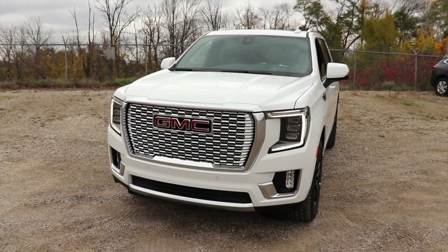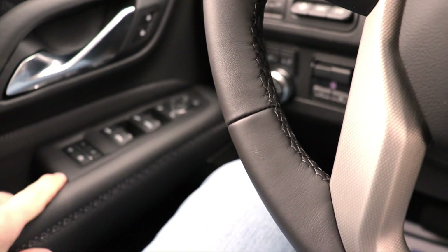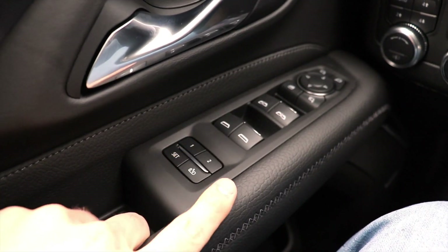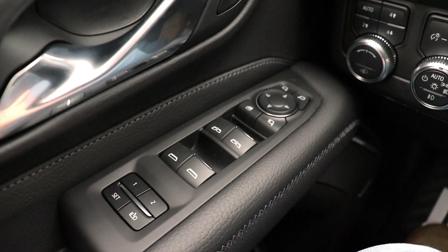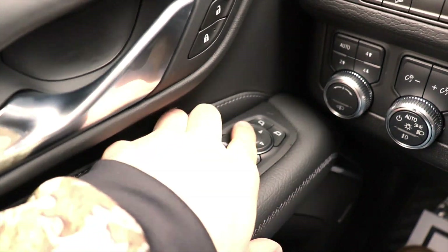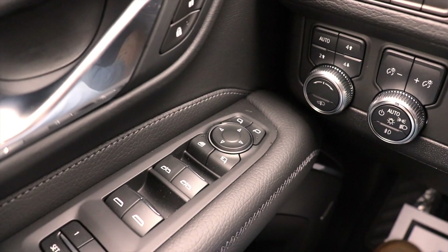That being said, let's take a closer look at the interior. Starting off on the left-hand side of the steering wheel, we have your two-seat memory buttons and all of your window controls. The driver and passenger windows are automatic up and down. Above that we have all the mirror controls, and these do have power folding mirrors as well.